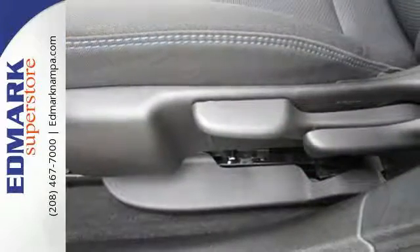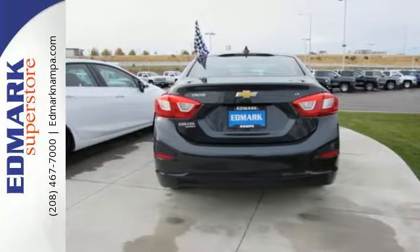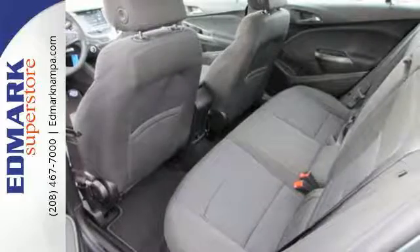Match your musical mood using Chevrolet MyLink with touchscreen controls. Stay in touch with Bluetooth and stay safe with StabiliTrak. You'll also love the convenience of the rear-view camera, OnStar with 4G LTE, and built-in Wi-Fi hotspot.